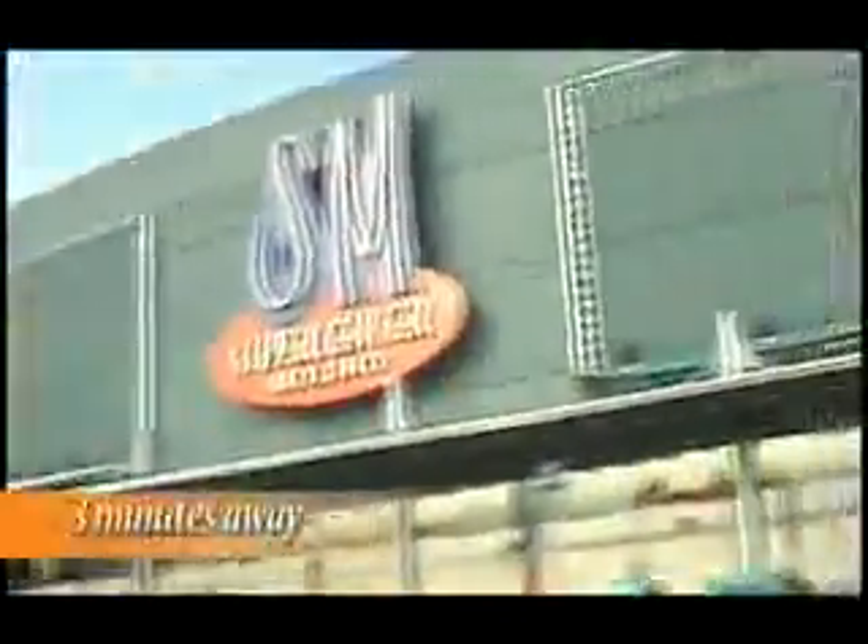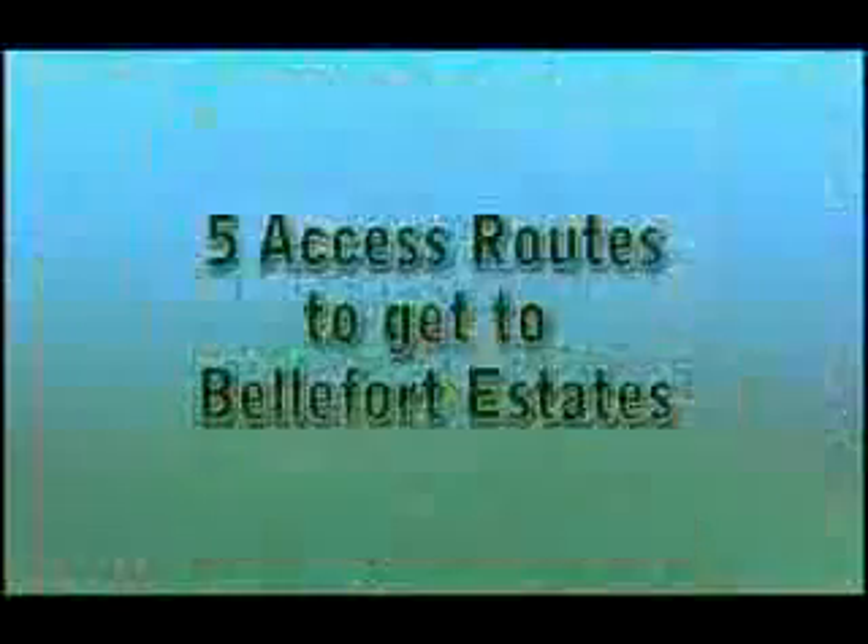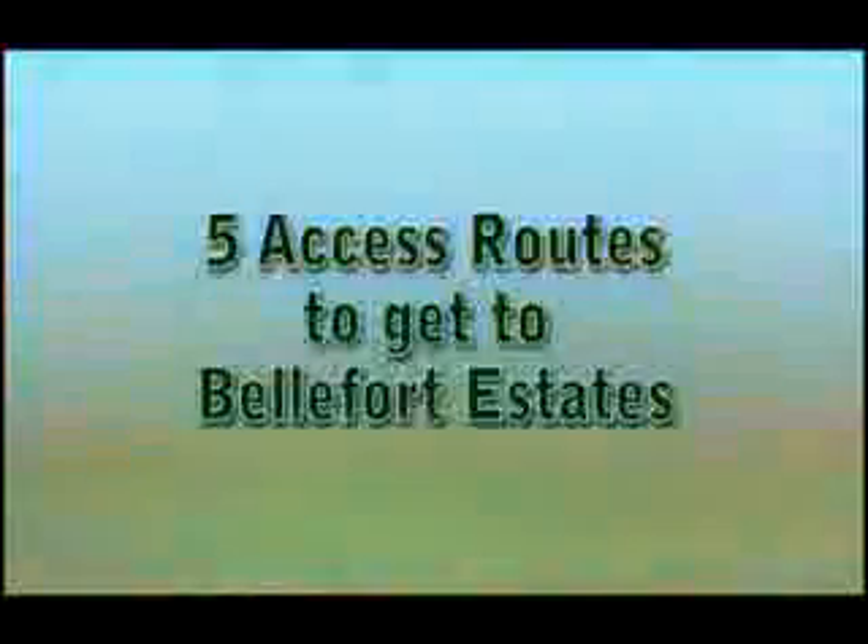This village is just 3 minutes away from the mall, 15 minutes away from Alabang, and very accessible to schools, banks, and hospitals. There are five access routes to get to Belfort Estates.